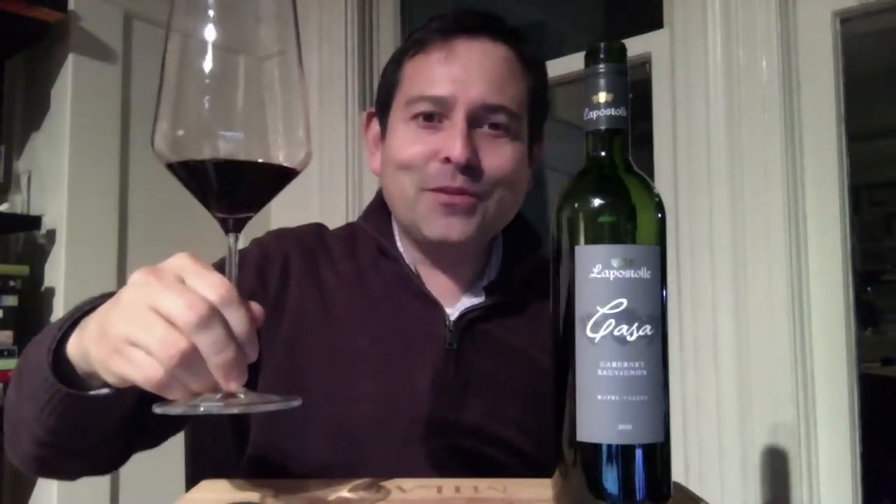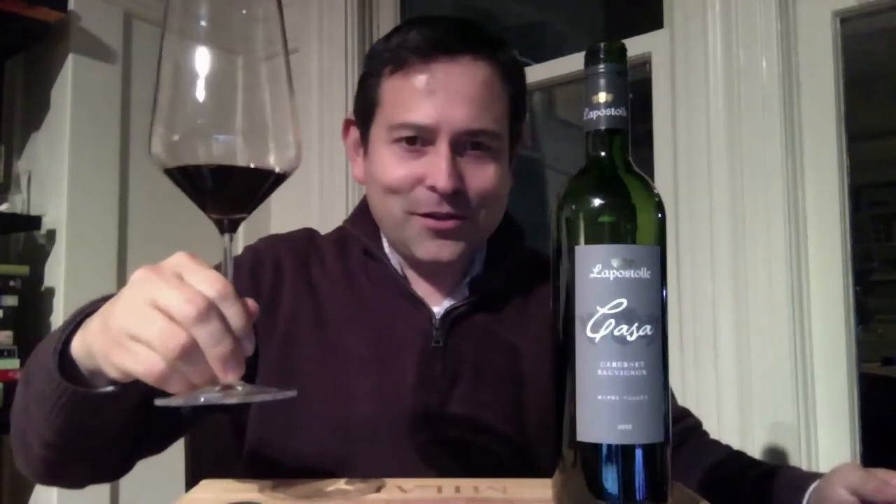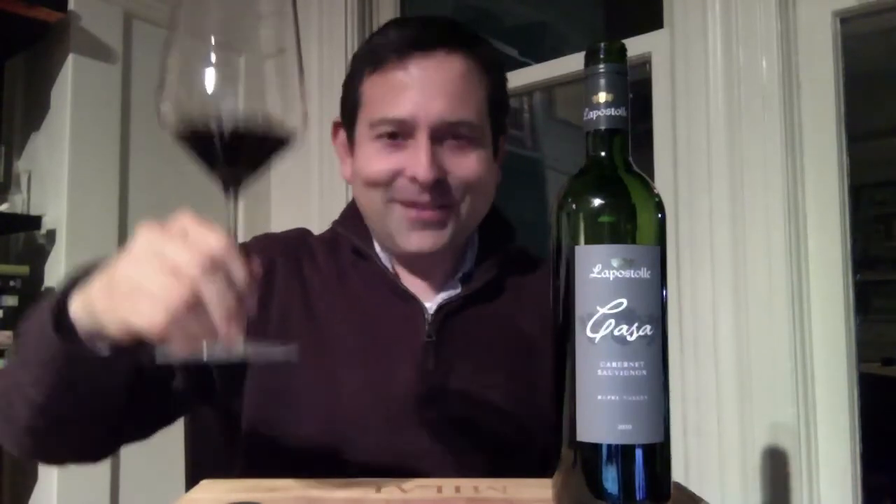For more wine reviews, please go to jamesthewineguy.com, subscribe to my videos on YouTube, Facebook, Twitter, Vimeo, Google+, Pinterest. Salut!